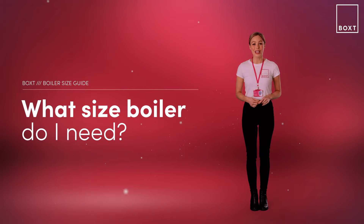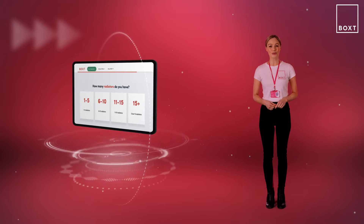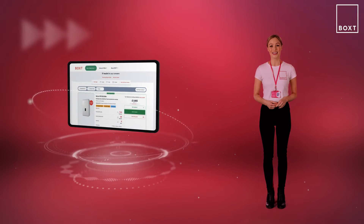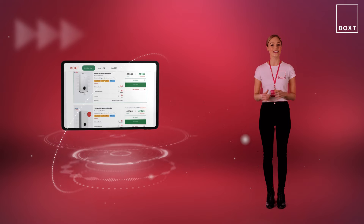When you're looking for a new boiler it can be difficult to know what the different sizes mean and which one is right for your home. So in this video we're going to explain what energy output means and how this influences the size of boiler you'll need. On the Box website our filtering system means that you'll only ever be shown boilers suitable for your needs, but let's have a look at how these filters work and how we get to that definitive list.